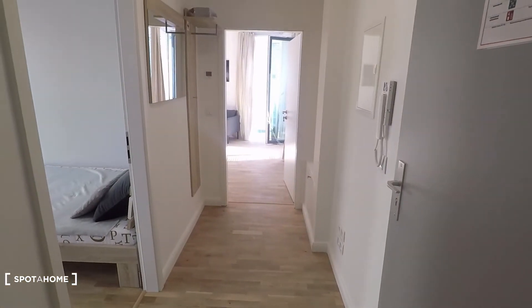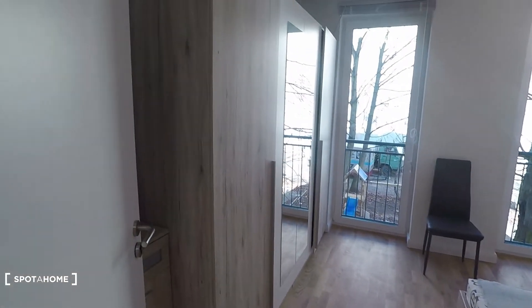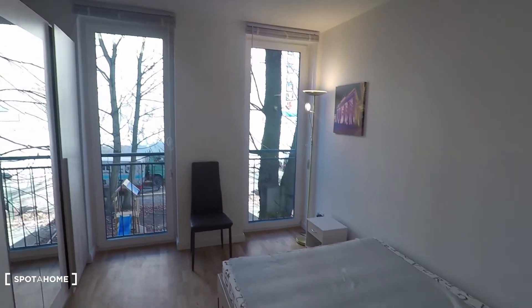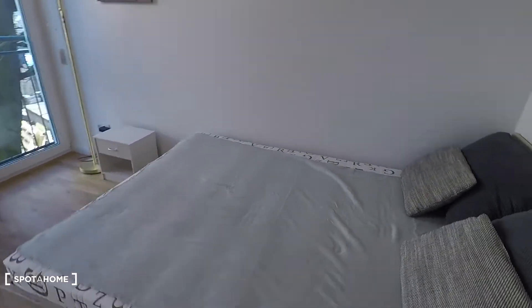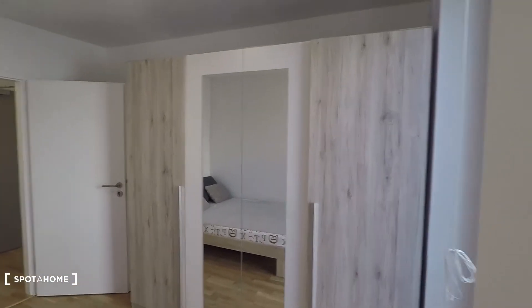Back to the corridor — check out this bedroom here. It comes with a double bed and two windows, actually French doors, with lots of natural light coming in. And there's lots of storage space in this wardrobe right there.